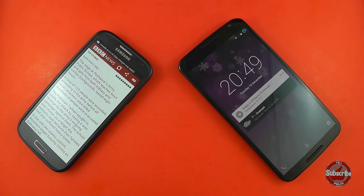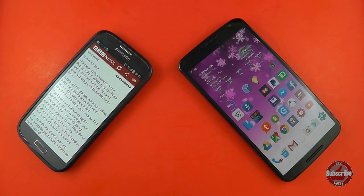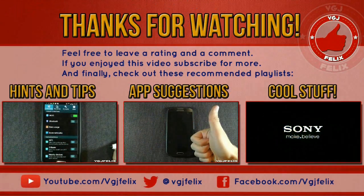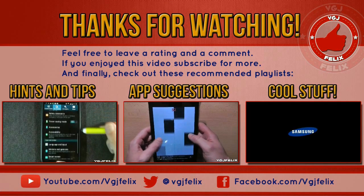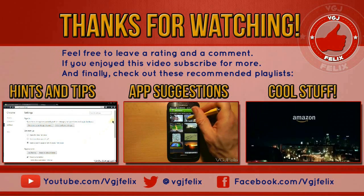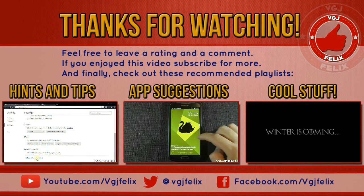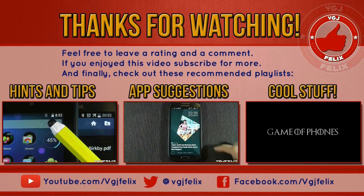I hope you found this boot up test intriguing — I certainly did. I was very surprised that the Nexus 6 takes so long to boot up, but let me stress again: once the device does boot up it is very fast and runs absolutely fine, with one or two encryption queries which I will look at in another video. Don't hesitate to share your thoughts, please like the video, and don't forget to subscribe to the Video Gadgets Journal. See you in the next one.